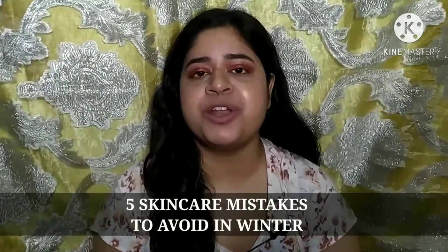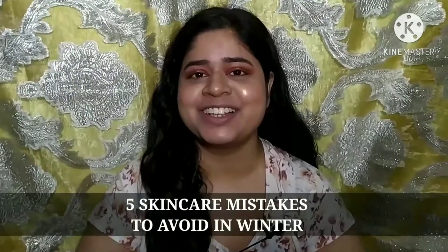Hi guys, welcome back to my channel. If you're new here, my name is Mary. In this video today I'm going to talk about five skincare mistakes to avoid during winter. So let's get started.